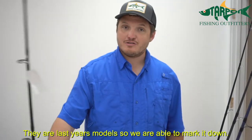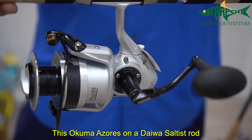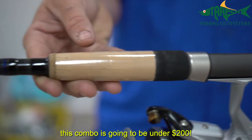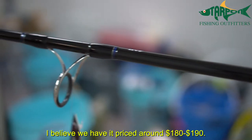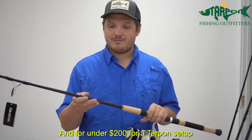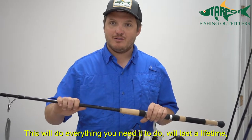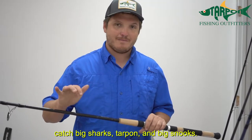Luckily we have some clearance items — last year's model — so we're able to mark it down. This Okuma Azores on a Daiwa Saltus rod, this combo is going to be under $200. I believe we have it priced around $180 to $190, and for under $200 for a tarpon setup, this will do everything you need and will last you a lifetime. You can catch big sharks, tarpon, big snook.